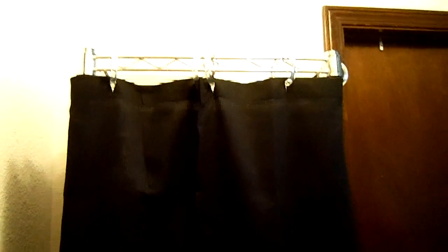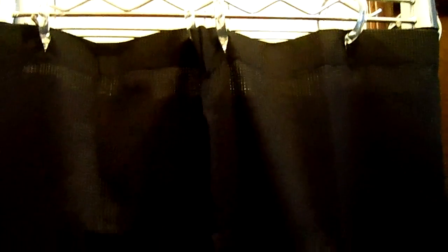Now, this is a shelving unit from top to bottom. I purchased this shelving unit from Target for about $30. It is covered with a black shower curtain — plastic hooks, very cheap. And this is the shelving unit that I purchased for my products.